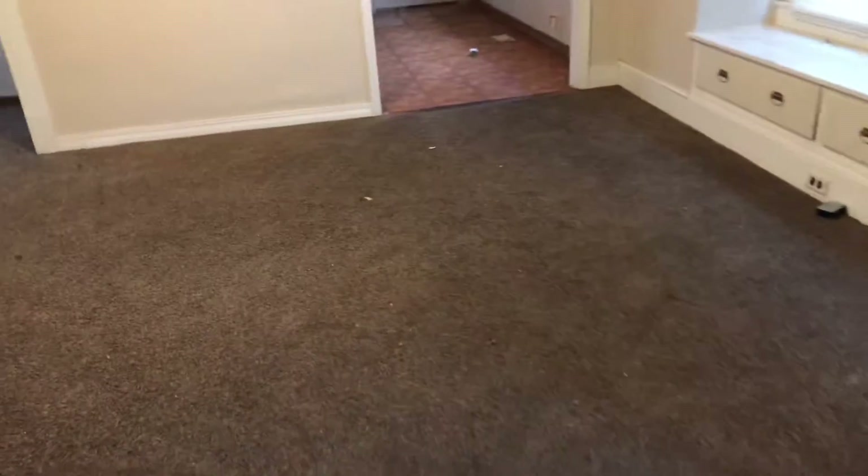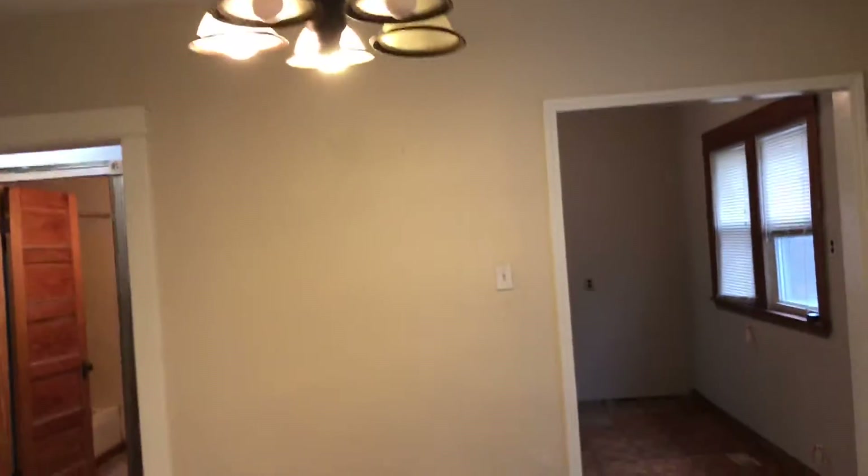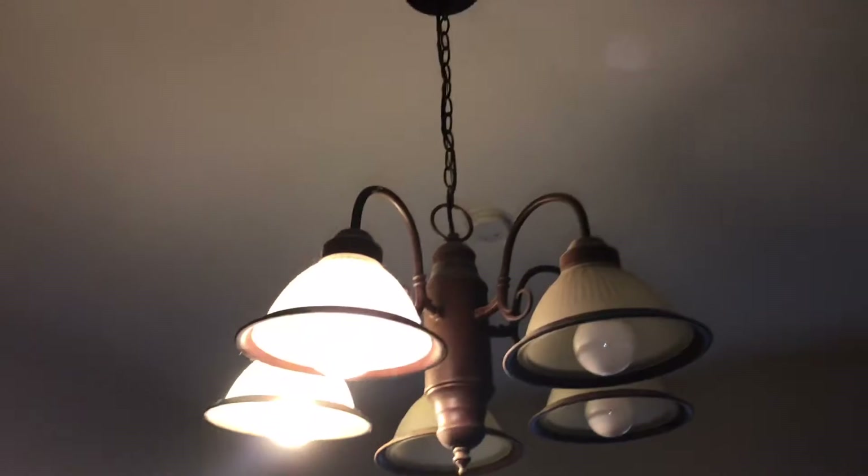Dining room area. Carpet needs to be cleaned and swept up. New blinds to the windows. Complete paint job needed. New outlet covers and switches. Three light bulbs are burned out.